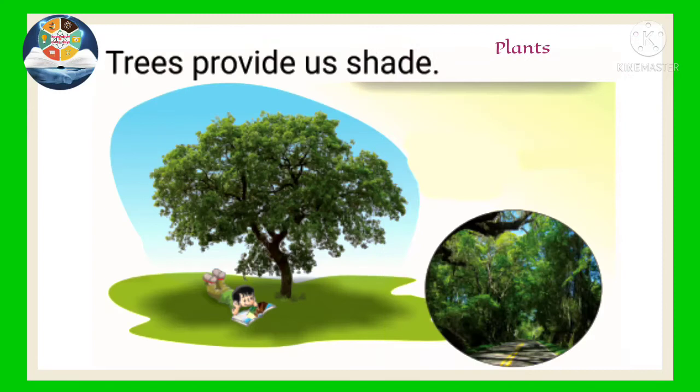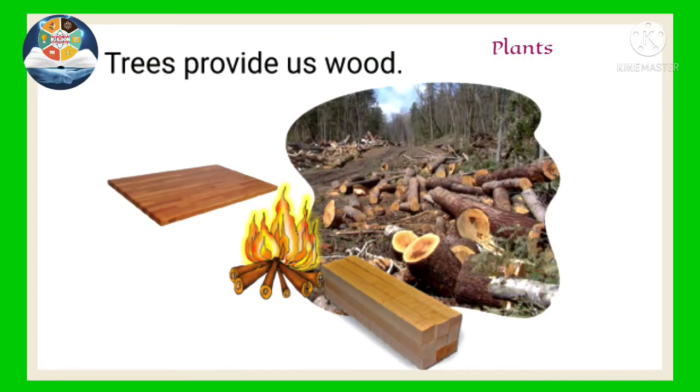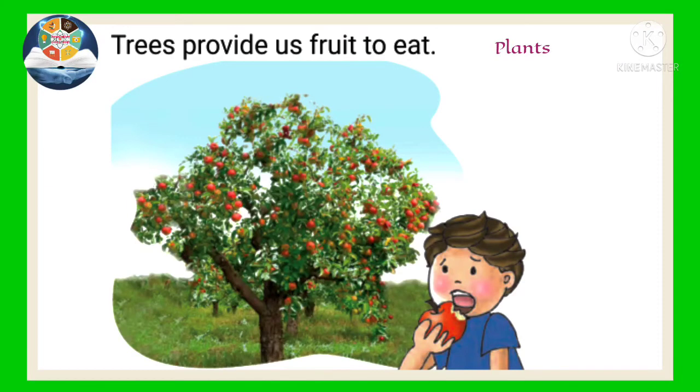Trees provide us shade. Trees provide us wood. And trees provide us fruit to eat.